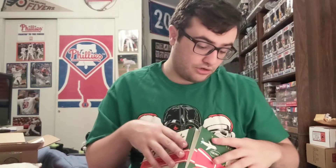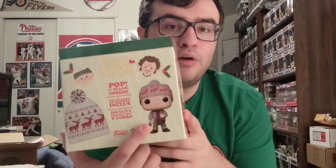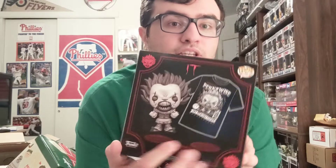So guys, let me know — which box did you like better? Did you get both, either, or neither? Do you prefer the Target Christmas Home Alone box where you get the Kevin outdoor pop and the wearable hat, or the FYE horror Pennywise box where you get the black-and-white Pennywise with teeth and the t-shirt? I'm curious — let me know. Also, what do you think about the new phone camera? The rear-facing camera is really good but I want to use the front so I can see what I'm doing. Thanks for watching!